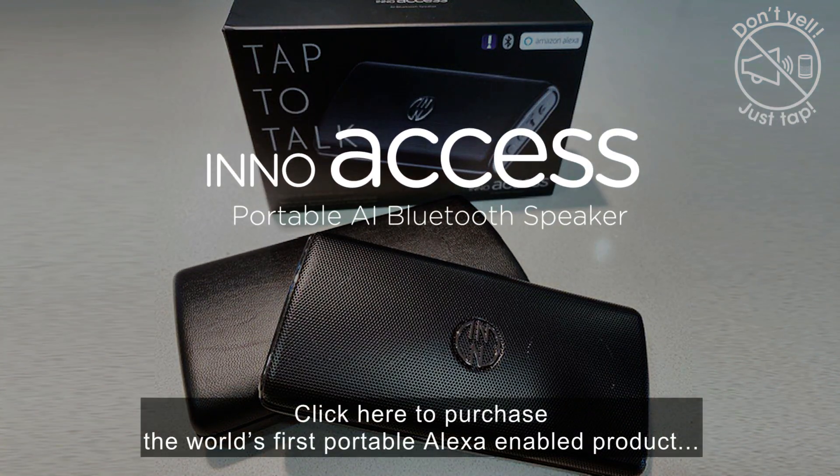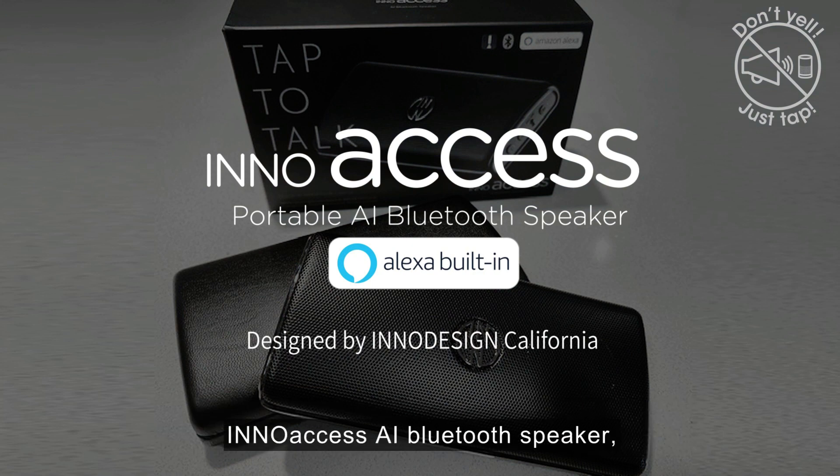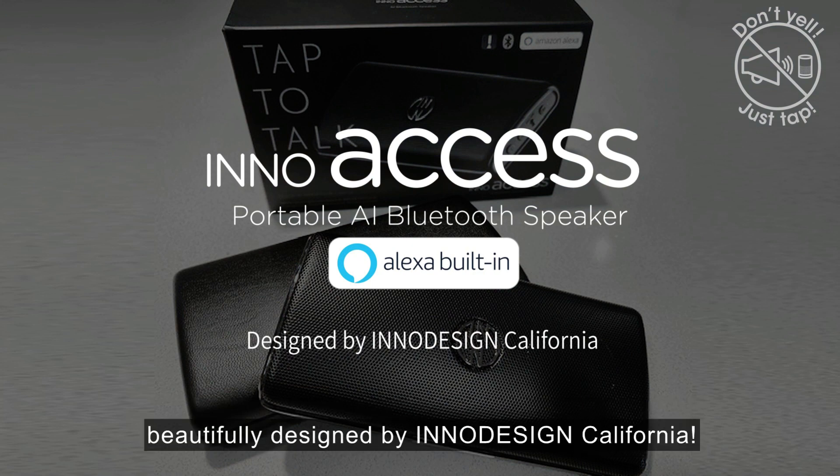Click here to purchase the world's first portable Alexa-enabled product — InnoAccess, an AI Bluetooth speaker beautifully designed by InnoDesign, California.